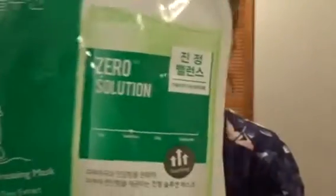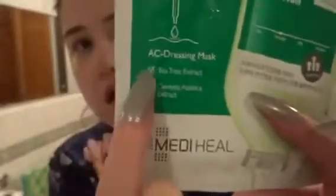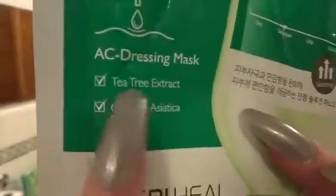This is the Stress Relief One, and I was so stressed that week — it was unreal — so I had to pull this out. This is my Medihill, and I really like this brand; it's got some really good stuff in it. It has got tea tree in it as well.